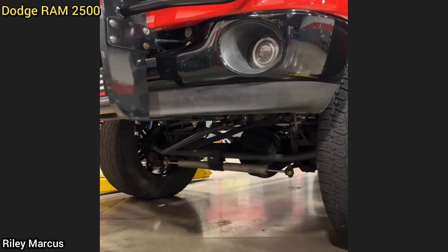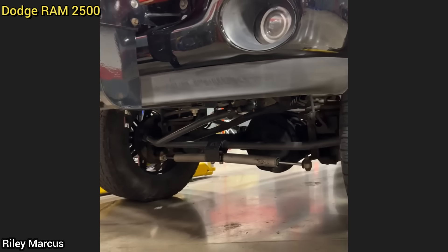Customer states his truck is all over the road. The customer just installed a bunch of new front end parts, but improperly installed them.